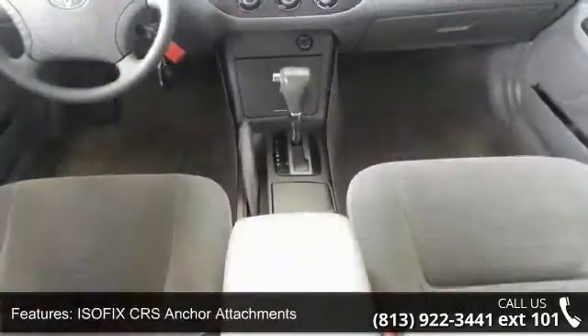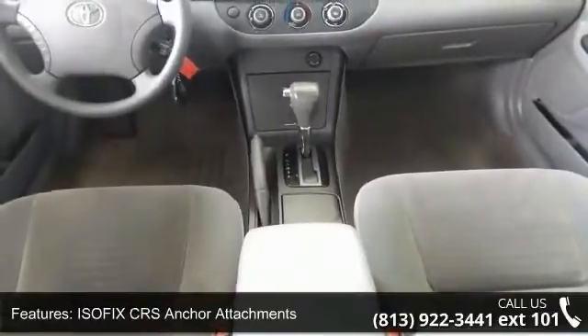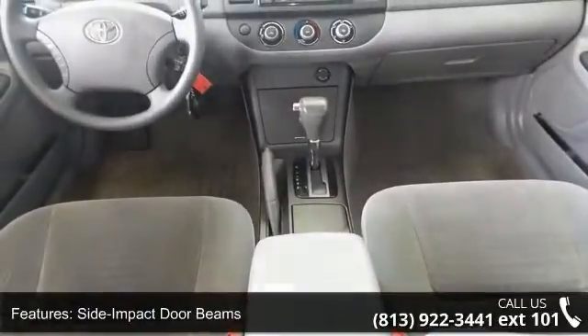12-volt auxiliary power outlets, 6-speaker audio system, cruise control, and exterior temperature display.